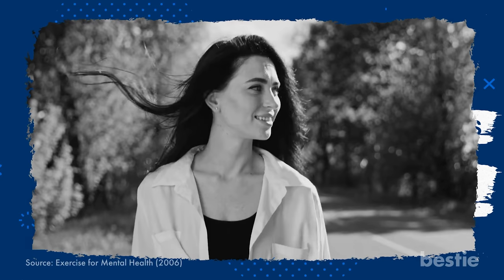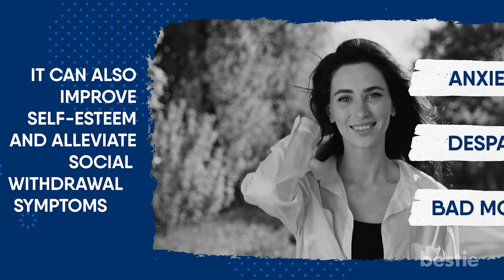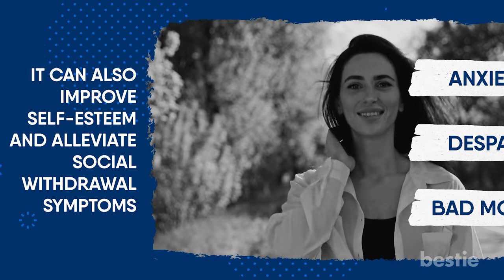According to research, this walking style can help alleviate anxiety, despair, and bad mood. It can also improve self-esteem and alleviate social withdrawal symptoms.